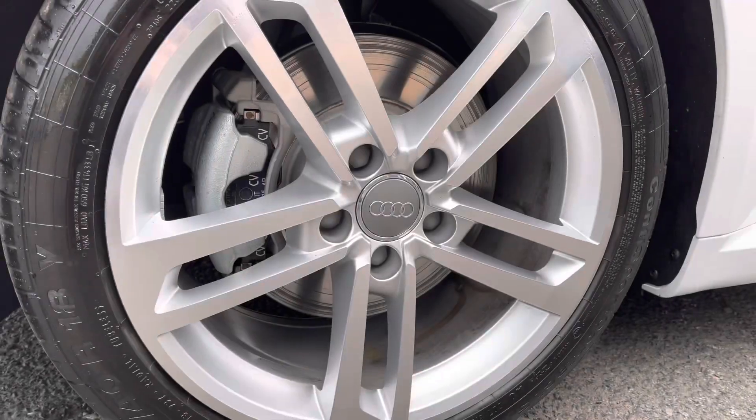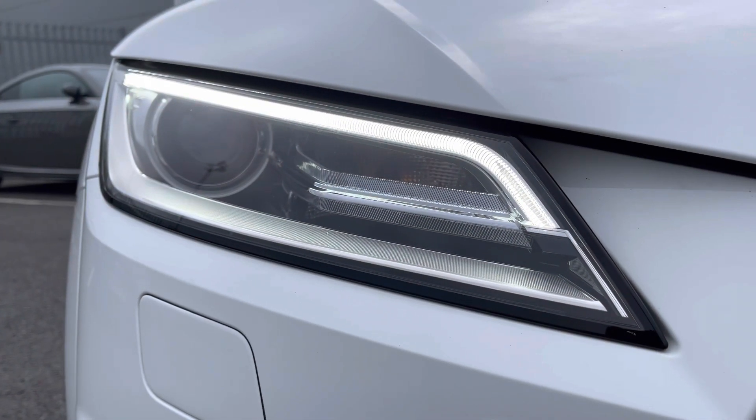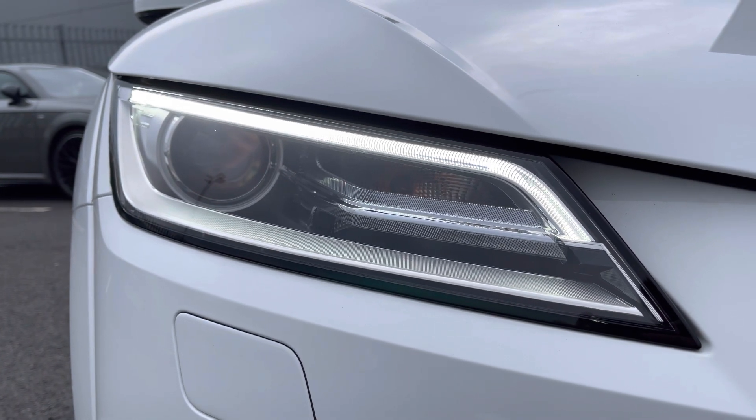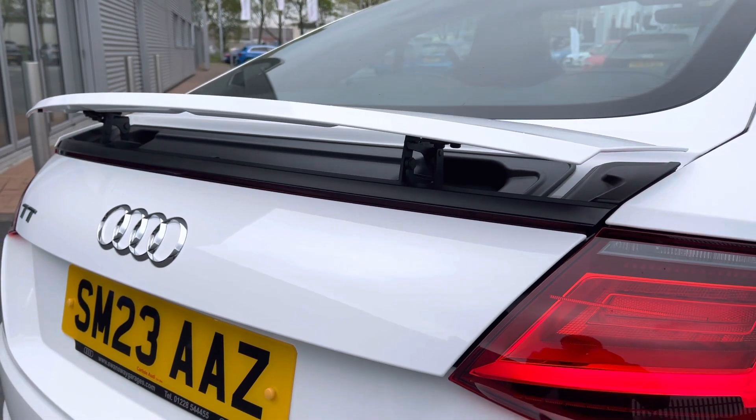This TT comes styled with the 18 inch 5 double spoke dynamic design alloy wheels and the front of the vehicle features Xenon headlights with the built-in daytime running lights for maximum visibility. You also get the pop-up rear spoiler adding a nice sporty look to the vehicle.